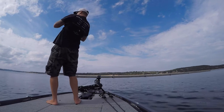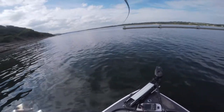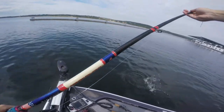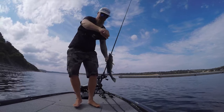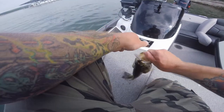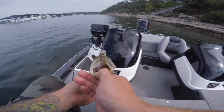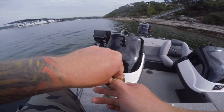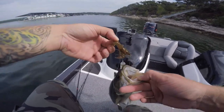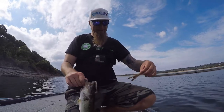First cast on the drop shot - oh, he came off. No, he's still on there! He's running towards me. Come on buddy, it's a nice fish. Boom - first cast with a drop shot, decent largemouth. There it is. I don't even think I had time to hit the ground. He smashed it. And if you look in this fish's gullet, there's a crawdad - look at this crawdad in that fish's mouth!